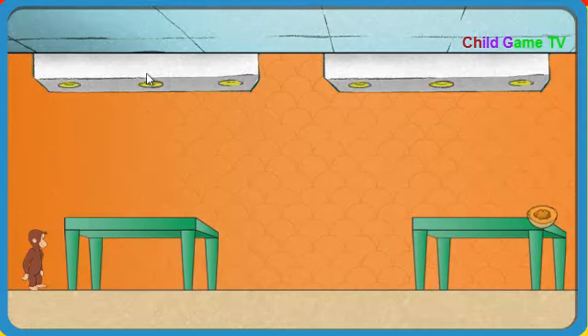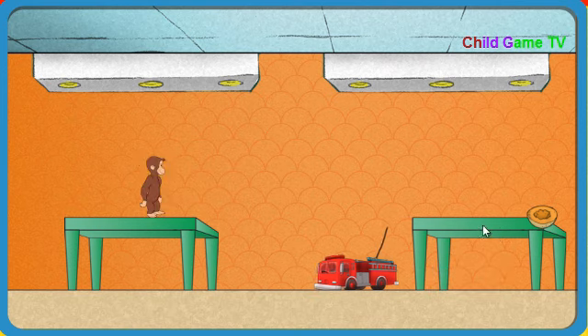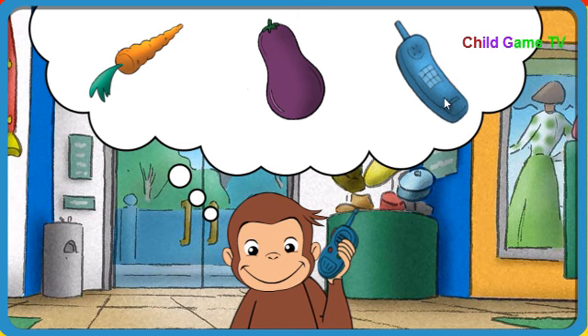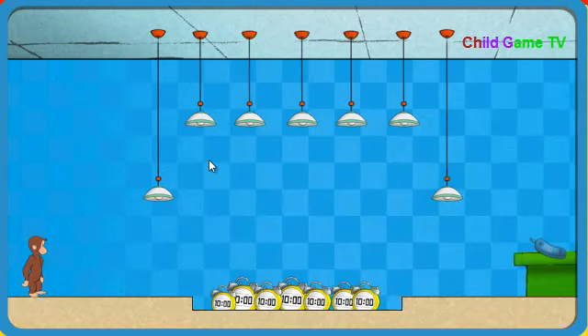Wahoo! Okay, Secret Agent George, go get what we need. Jump on the table to avoid toy fire engines. Listen to hear them coming. Nice job. We need something that sounds like this. That's it. A phone sounds like this. Wahoo! Okay, Secret Agent George, go get what we need. Climb really high to avoid toy airplanes. Listen to hear them coming.